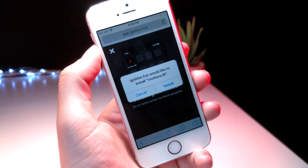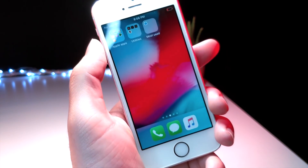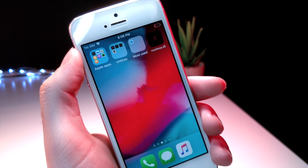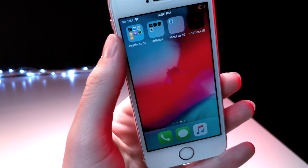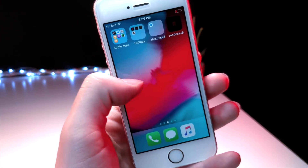This is really significant because nothing is working. AppValley, TweakBox, and Ignition are spending thousands of dollars a day constantly trying to re-sign applications. It costs about $300 for a certificate. All these big signing services are taking hours just to get apps signed, and then they're revoked within seconds.